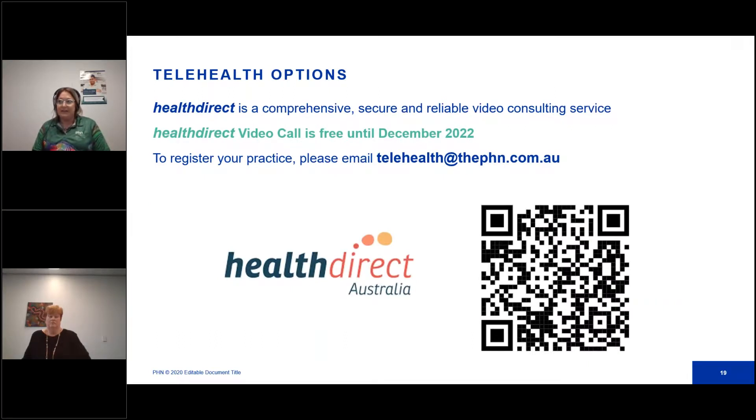With the removal of many telehealth phone consultation item numbers, now is a good time to look at your video call options. The PHN supports the use of one video consultation system across all health services. The Commonwealth Government has provided funding for Health Direct Video Call — a comprehensive, secure and reliable video consulting service which follows the Australian Government's cyber security guidelines and safeguards privacy. For more information on how Health Direct works, scan the QR code on your screen or contact your primary care improvement officer. To register, email telehealth@thephn.com.au with your practice details.